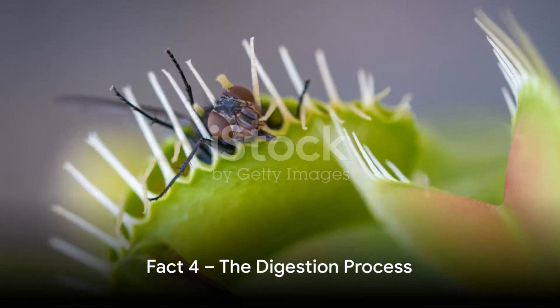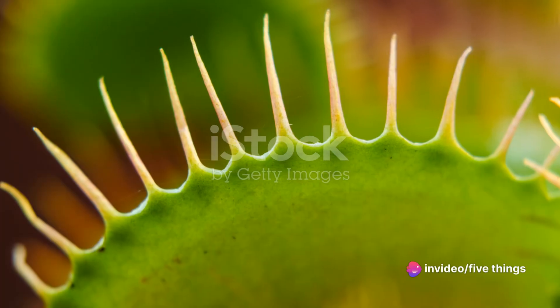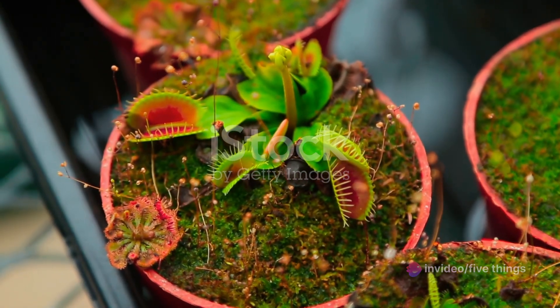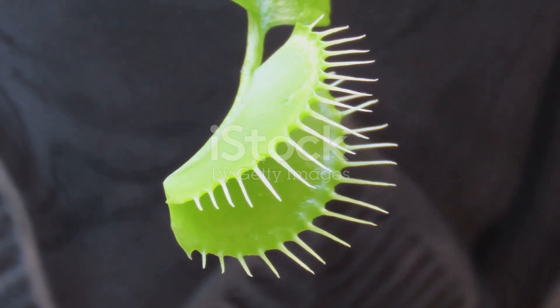Moving on to fact number four, the Venus flytrap is not a fast eater. It's a slow, methodical process. The plant secretes enzymes that dissolve its prey, absorbing the nutrients over several days. So the next time you feel guilty about eating slowly, remember the Venus flytrap.